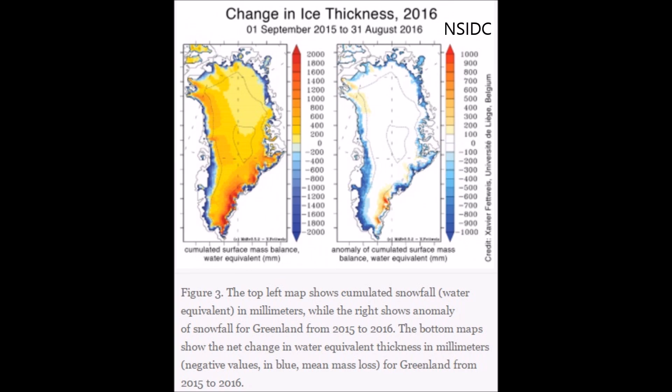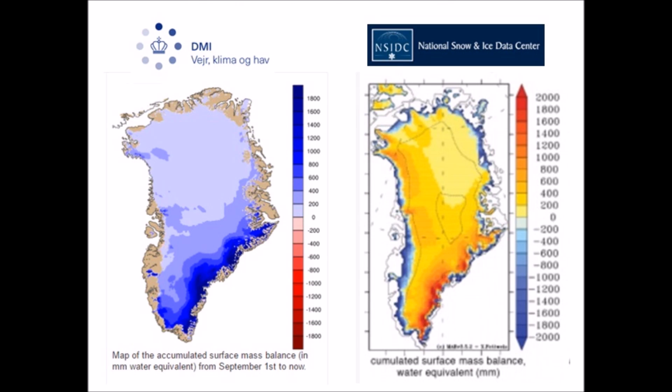Let's jump over to the NSIDC chart. How deceiving is this? See how they flip the colors? The oranges and reds are the gains from their September 2015 to August 2016 chart. Now let's compare these two — I know they're two different years, but I'm bringing it to your attention. When in the world did ice gain and cooling become oranges and reds? And how is it that ice loss has become blues? This is insane. If you don't have time to dig into the actual captions at the bottom and look at them carefully, you would look at that NSIDC chart and think that is mass loss across the Greenland ice sheet. We have been brought up our entire lives being taught that reds and oranges mean heat, and now reds and oranges suddenly become the gain on the ice sheet?